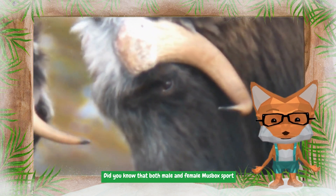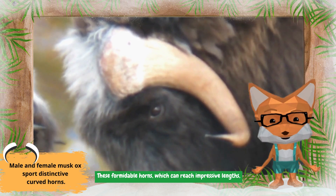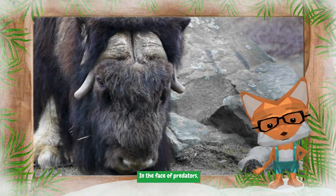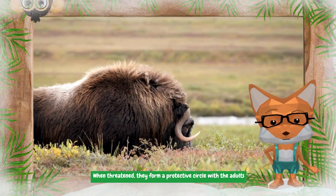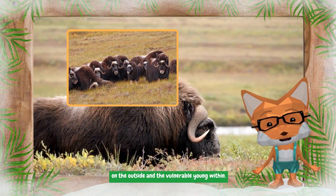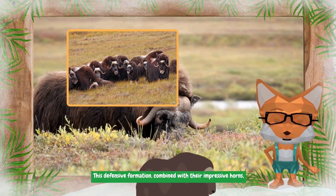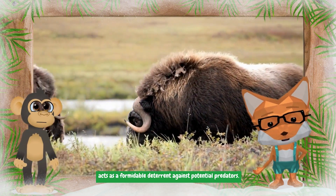Did you know that both male and female musk ox sport distinctive curved horns? These formidable horns, which can reach impressive lengths, serve various purposes. In the face of predators, musk ox employ strategic defense mechanisms — when threatened, they form a protective circle with the adults on the outside and the vulnerable young within. This defensive formation, combined with their impressive horns, acts as a formidable deterrent against potential predators.